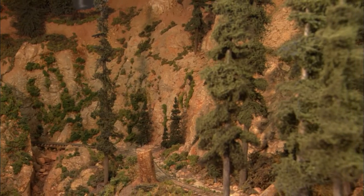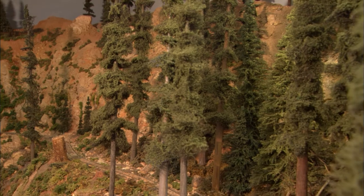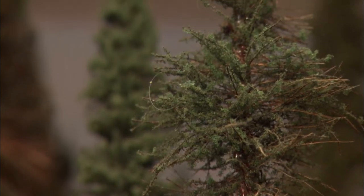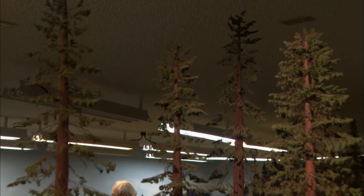Although he works on the layout almost every day, running it has never been a top priority for Lou. What really excites him is the scenery, especially the trees. And the trees are everywhere. They are by far the most labor-intensive part of this layout. Some of them tower above the trains, and would be over 200 feet tall in real life.